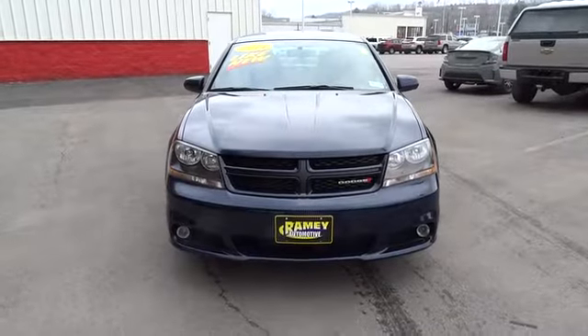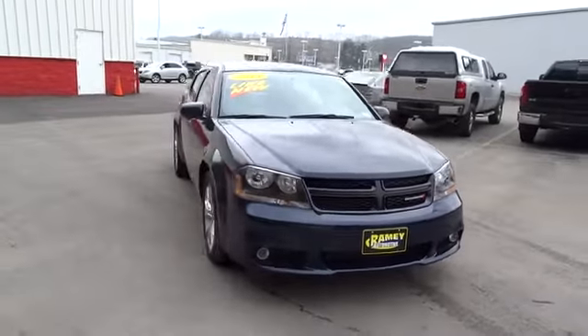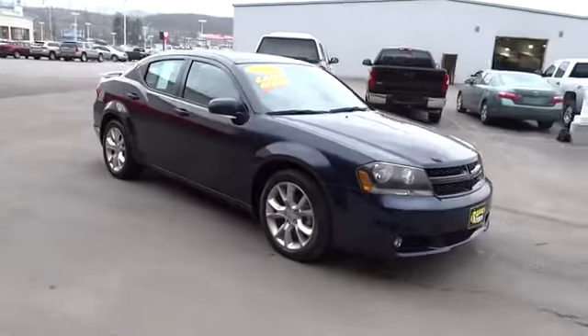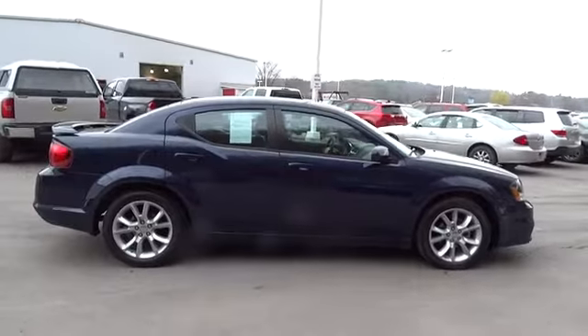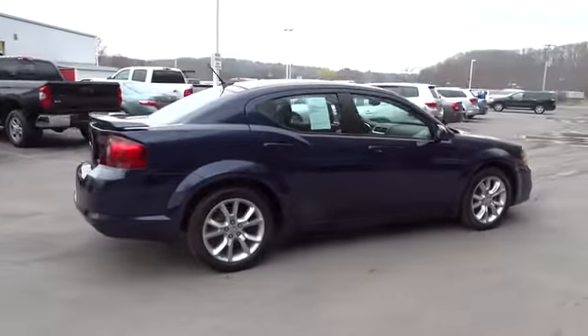The 2014 Avenger. The Avenger combines strength with fuel efficiency to ensure that its sporty looks do not deceive. Electronic stability control is designed to help you maintain control during inclement driving conditions.